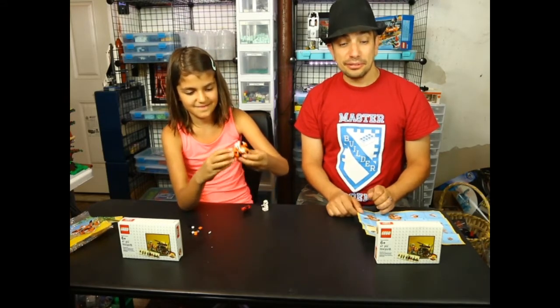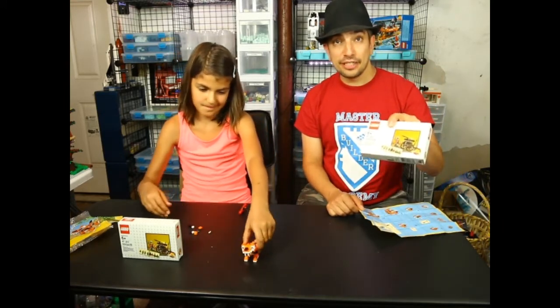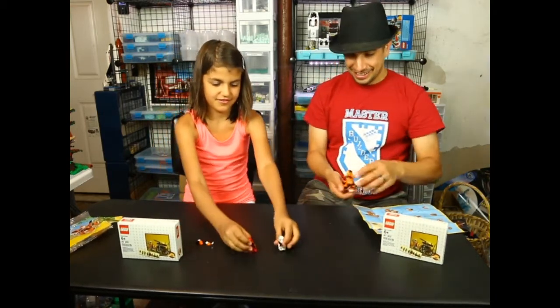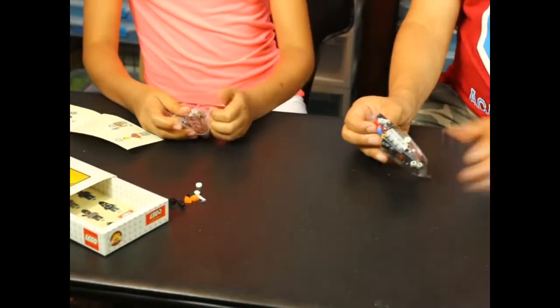And now we're going to do the challenge. I haven't done any challenges in a while. This is small — 47 pieces — and we'll see who builds it faster. You ready for this one now? Yes.